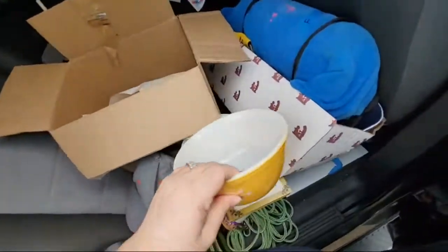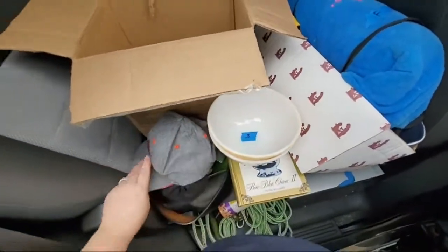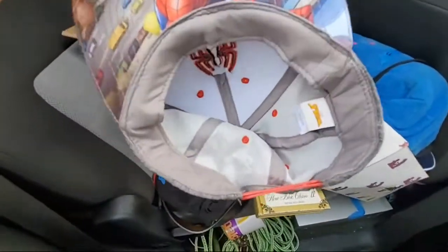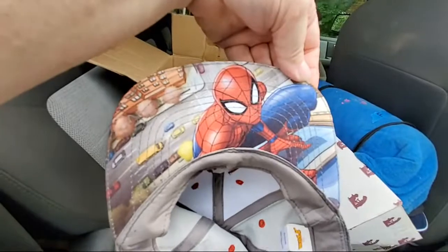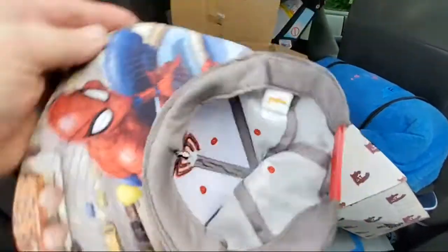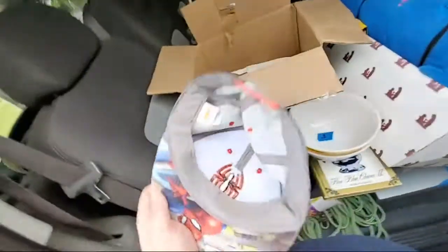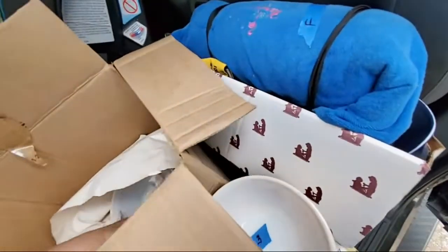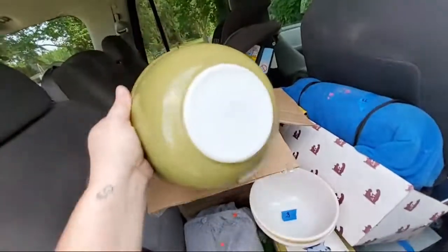Look inside — it looks brand new. That's the outside and the inside looks perfect. It's got Spider-Man under the bill and it is a snapback. And then I got this big green Pyrex bowl.